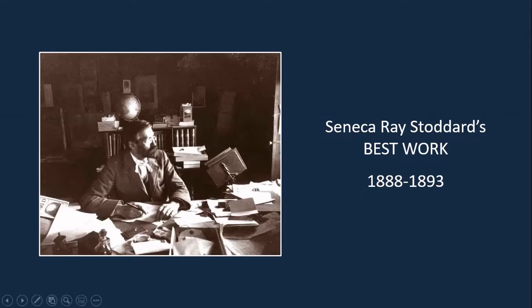Seneca Ray Stoddard was born in 1843 — at least for the purpose of this story we'll use that year, it's somewhat debated — in Wilton. As a young man he got a job painting rail cars in Troy. However, in the early 1860s he relocated to Glens Falls, New York, where at first he advertised himself as a sign painter and an artist, but he took up photography, and that became his primary occupation for quite a few years.